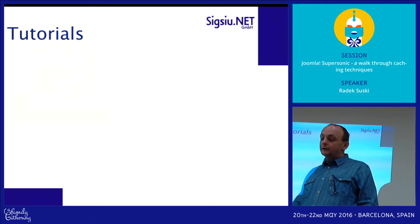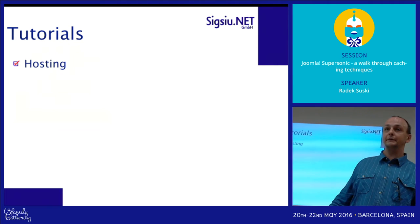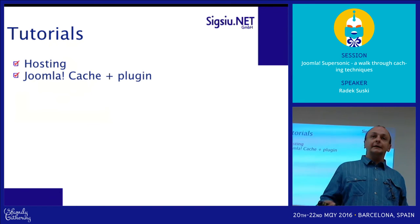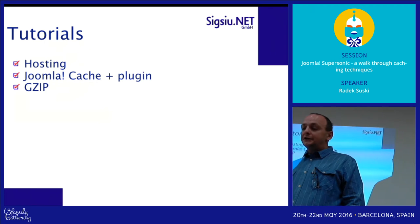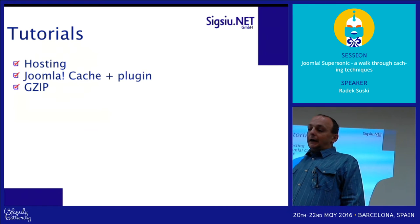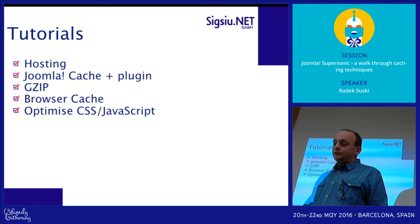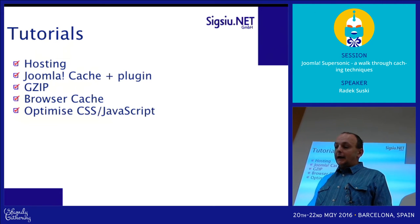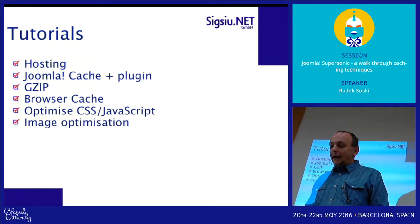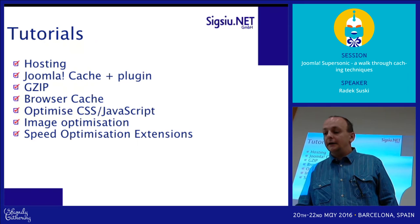What we are talking about when it comes to speeding up your website: you need to have a good hosting provider — that's clear. You should always use the Joomla cache and the Joomla cache plugin as well. Gzip is actually a very good idea to use. You should leverage the browser cache and optimize CSS and JavaScript. Image optimization is really important, and many tutorials talk about using a speed optimization extension.